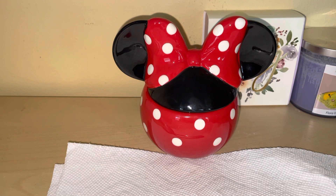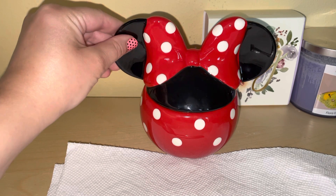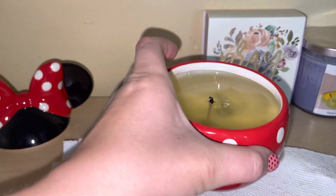Hello, I'm doing this from Charmaroma and this one is the Minnie Mouse candle. Look how beautiful it is — designed just like Minnie Mouse. I already burned it, I already melted it, and I'm ready to take it out for you guys.